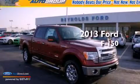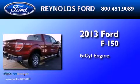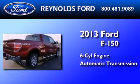This is a brand new 2013 Ford F-150. It has a six-cylinder engine, an automatic transmission, and four-wheel drive.